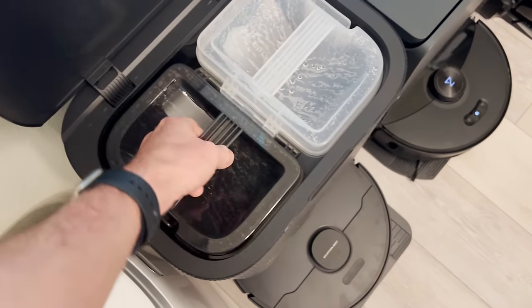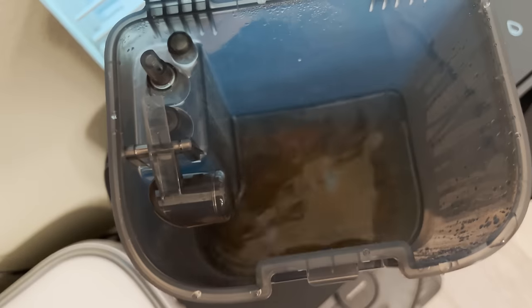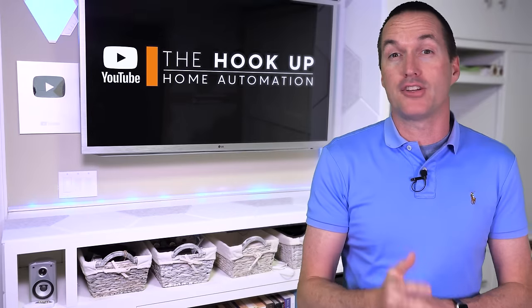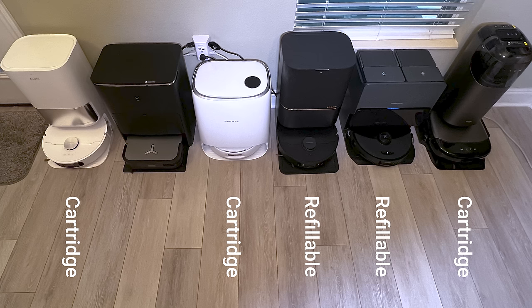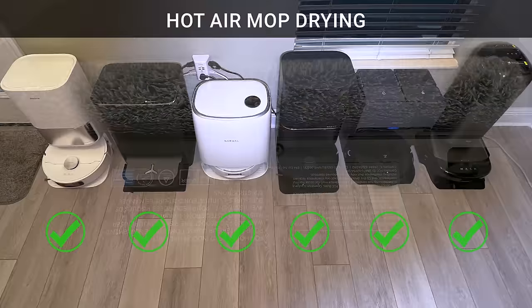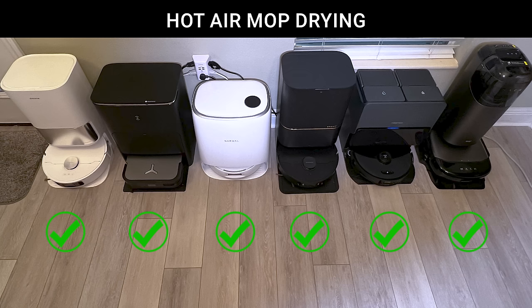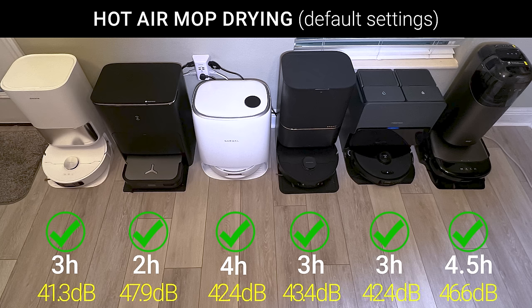Do keep in mind that the longer you wait between dirty water emptying, the more bacteria can grow, which causes a pretty unpleasant sewage-like smell. However, mops that have automatic detergent dispensing do a much better job at resisting bacterial growth, and all the vacuums in this video except for the Ecovacs X2 Omni have either replaceable detergent cartridges or fillable tanks. Bacteria and mold can also grow in the wet mopping pads while the robot is at the base, so all of this year's bases include heated mop drying which runs for between two and five hours after a mopping run — and I found that they are very effective. My wife specifically wanted me to mention that the sound of the drying is noticeable and louder than she would want to be in the same room with.